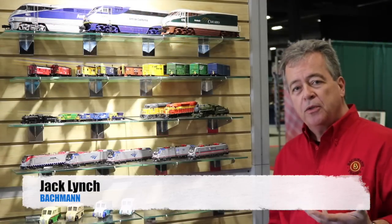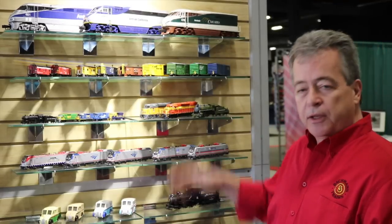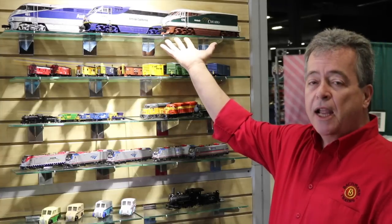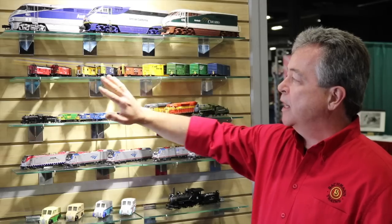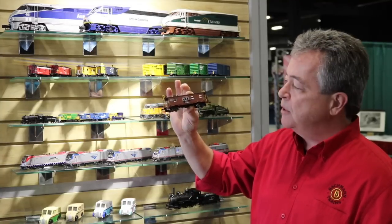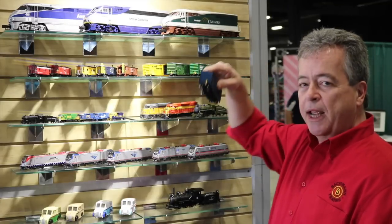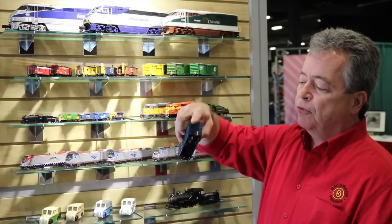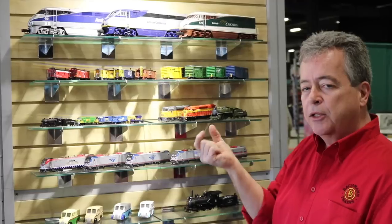Hi, I'm Jack Lynch. Here we are at the Bachmann booth at the World's Greatest Hobby Show in Edison, New Jersey, taking a look at some of our new products. First up is our Williams O-Scale F-59, coming in three different Amtrak paint schemes — a beautiful engine, arriving very soon. Next I have new HO-Scale Bay Window Cabooses, in five different road names with different window configurations. Next to that are 50-foot boxcars equipped with a FRED — a flashing rear-end device mounted to the coupler — so when you put this on your track you'll have a flashing light on the back of your train. We also sell the FRED mounted to a truck as a separate sale item.